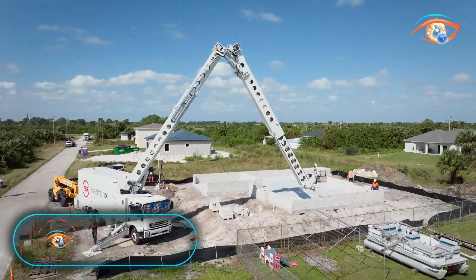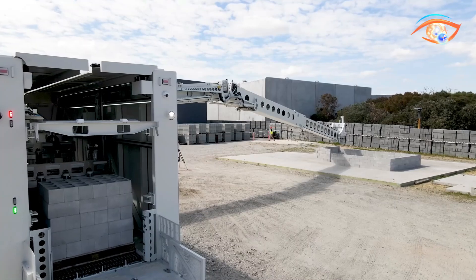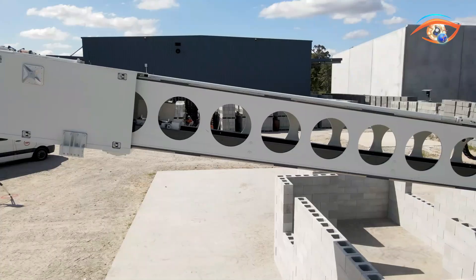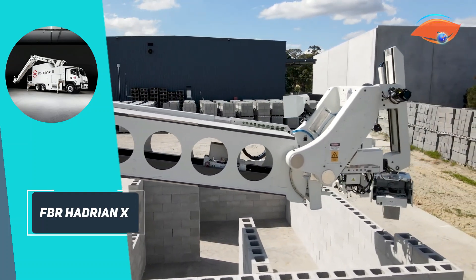FBR Hadrian X. The Hadrian X, developed by Australia's Fast Brick Robotics, is a groundbreaking autonomous, truck-mounted bricklaying robot that builds walls directly from 3D CAD designs. Its telescopic boom, extending 30 to 32 meters, lifts oversized blocks up to 45 kilograms — about 12 times heavier than a standard brick.